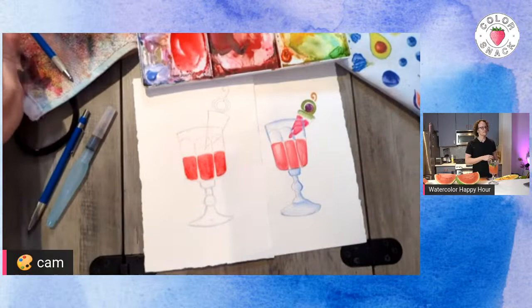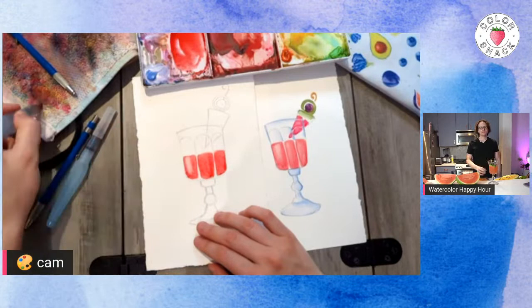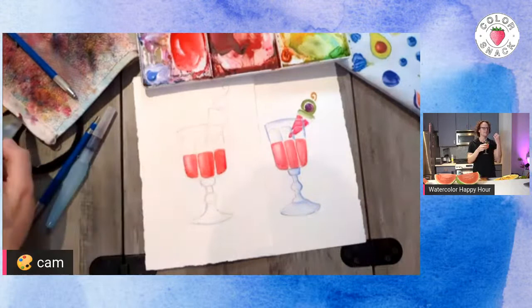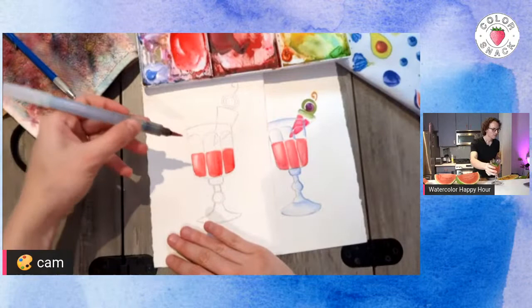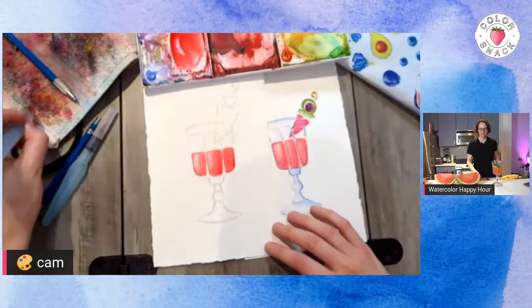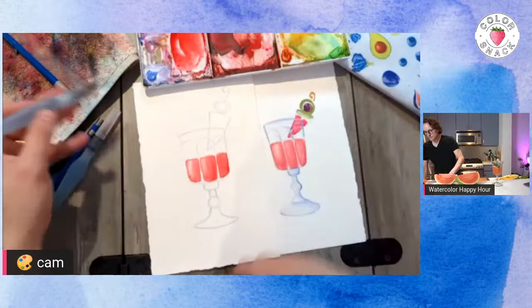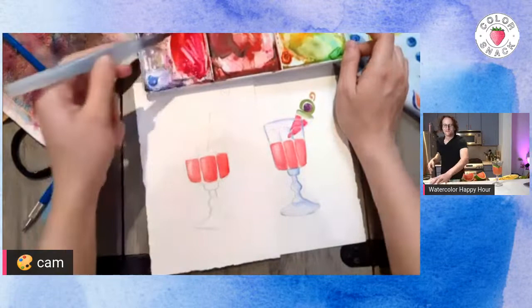I like to encourage people to experiment — if you want to make yours a completely different color, go for it; it's like you can make your ideal cocktail. Now I'm also going to lift off a little bit, because my light source is coming from the left-hand side. I'm wiping it off so I have tiny little highlights here. This side is technically more away from the light source, so it's not going to have a highlight. All these cocktails are outside on a sunny day, and the light source is always on the left side — you're on the sunny side of the street!